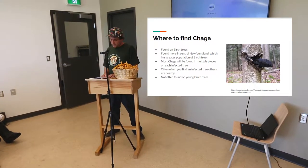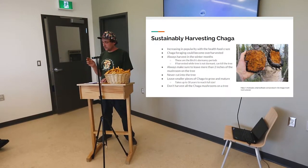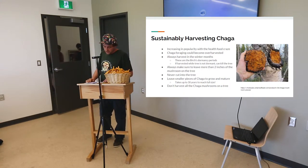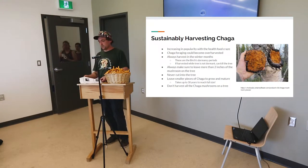Sustainably harvesting chaga: with increasing popularity and the health food craze, chaga could become overharvested pretty easily. If people start taking from the tree, you really want to leave at least two to three inches of the exterior black mass on the outside of the tree. I use a chisel and hammer so you can tell exactly where to cut without taking too much. Always harvest in the winter when the tree is in dormancy — you could kill the tree or the host by removing the chaga when it's not dormant. Always leave two inches of the mushroom on the tree, never cut into the tree itself, leave smaller pieces to grow, and never harvest all the chaga from one tree — just take one or two chunks from each.